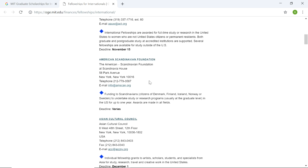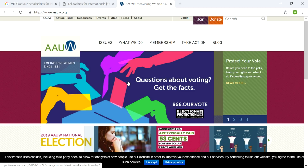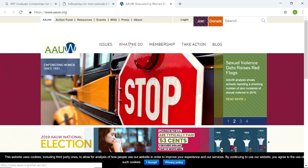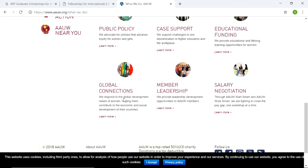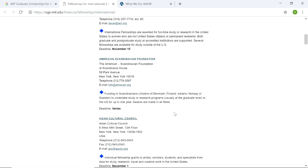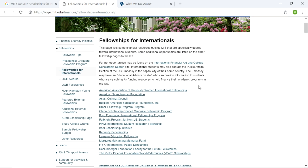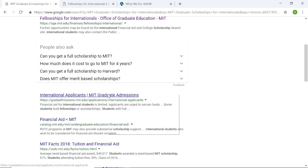Both graduate and postgraduate study at accredited institutions are supported. If you want to know more, you can click on that to see where it leads. It leads to a specific scholarship page where you can apply. These are scholarship links for different scholarships for graduate students, because it says usually at a graduate level. You can see that all of these are for international students at graduate level courses. This is one of the ways that you can fund your education, but I'm still going to want to see if there's another way.